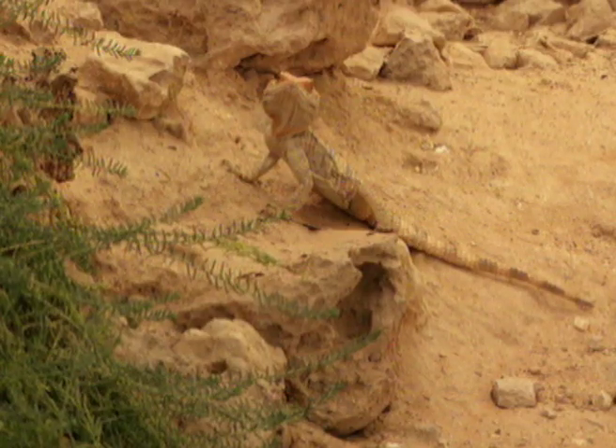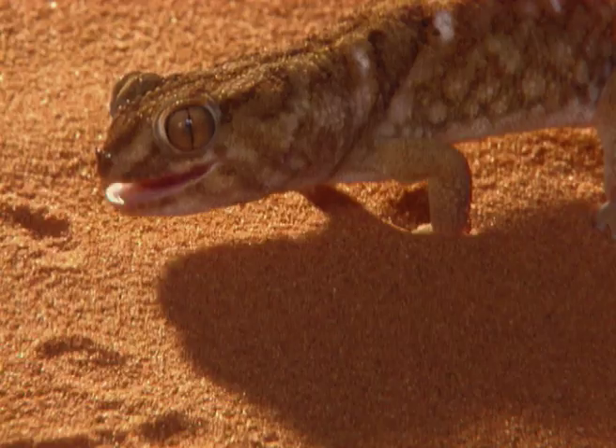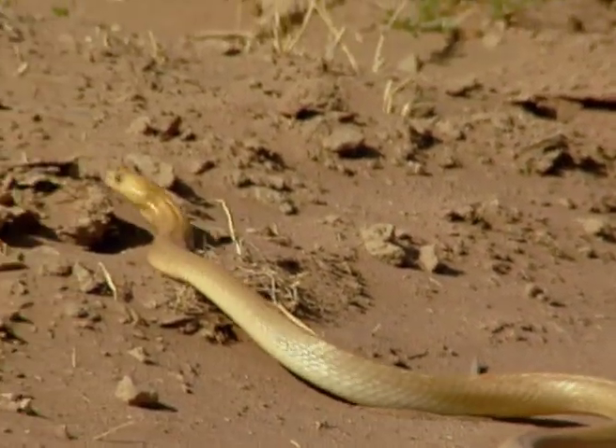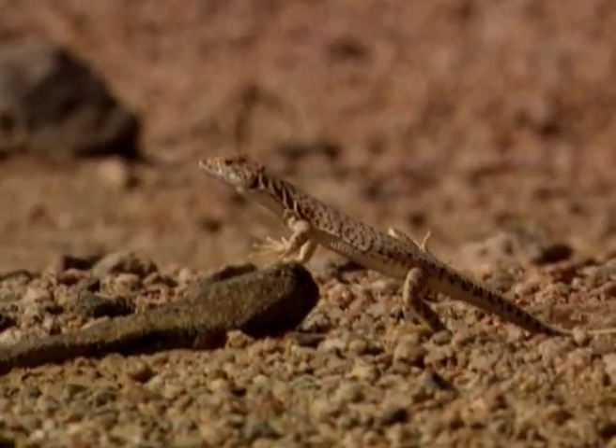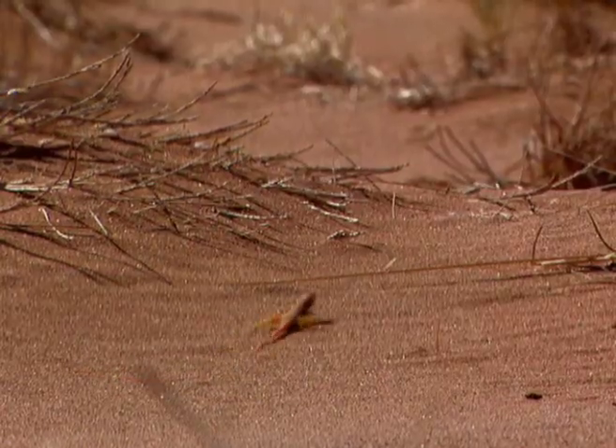Once their body temperature has reached its normal activity range, the reptile darts about in search of food. A sand lizard dances in order to keep his feet from burning on the hot desert floor.